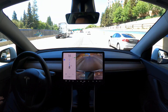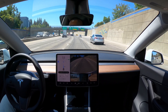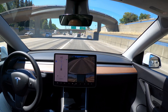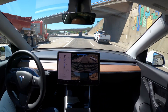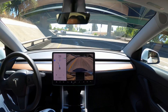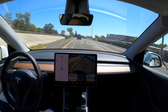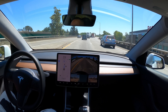Traffic is pretty light today — normally these two right lanes would be totally packed. Because I need to exit in two to three miles, Tesla keeps me in the right lane and doesn't move me to the fast lane. Tesla's been doing a pretty good job with these S-curves — it slows down, speeds up, keeps along with traffic. No complaints here.